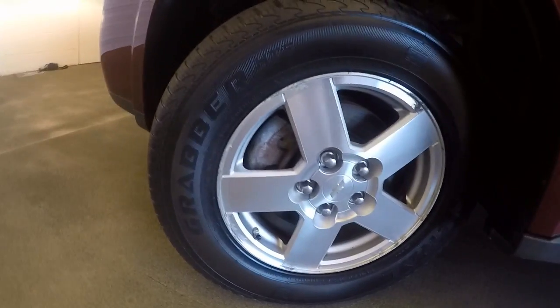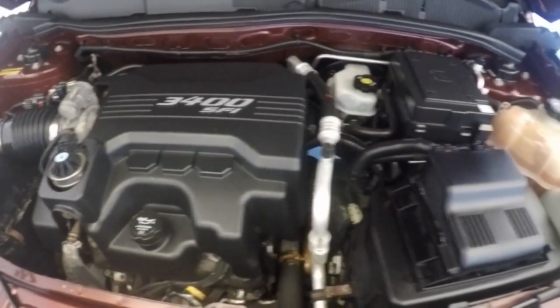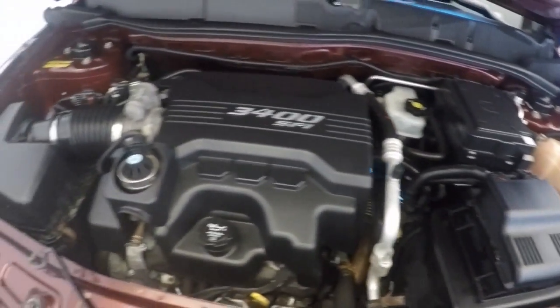Let's check under the hood. Nice alloy wheels again. There's that 3.4 liter. Nice and clean under here.